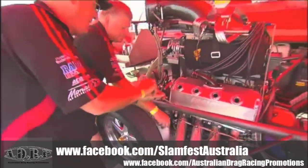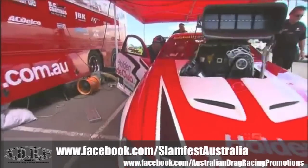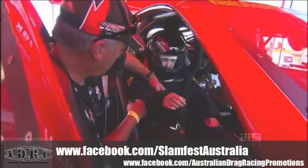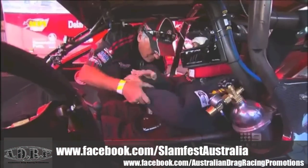It takes two hours to prepare the car for its six-second drag. Each run costs $2,000 because parts of the car need to be replaced every time. But finally, it was my turn.